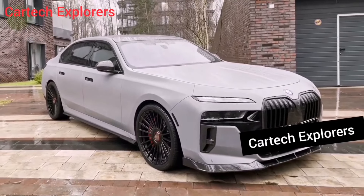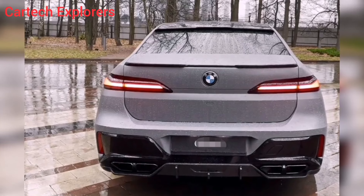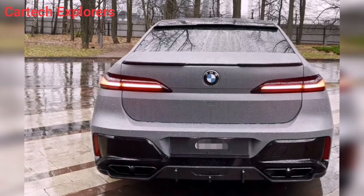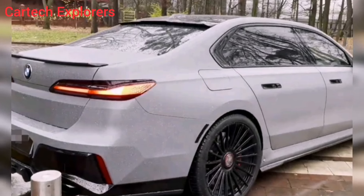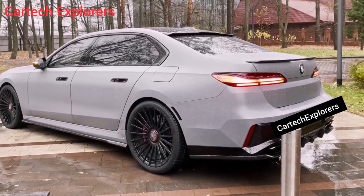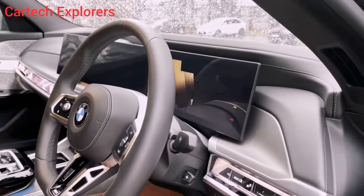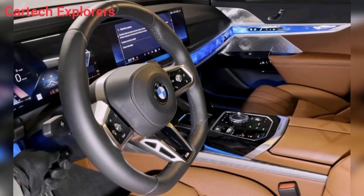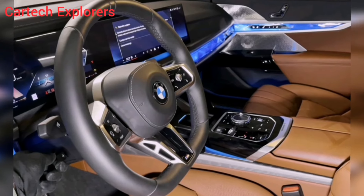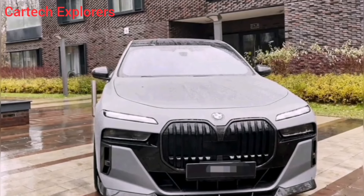The 760i's exterior is a bold departure from previous generations. The massive, illuminated kidney grille is impossible to miss, and it's flanked by sharp LED headlights that give the car an aggressive stare. The long, sloping hood and short overhang scream performance, while the frameless door windows and chrome accents add a touch of elegance.